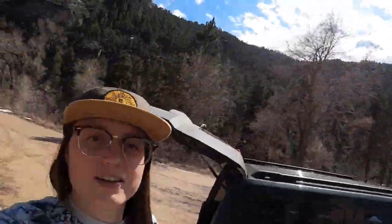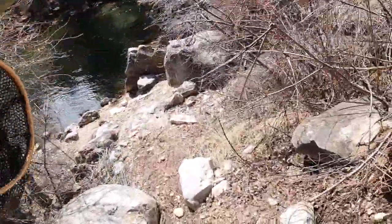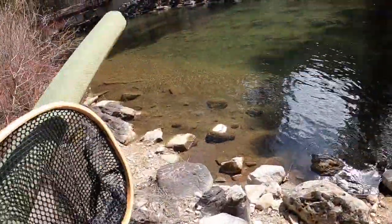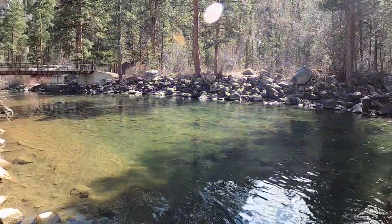I've been setting up my pole and I've been watching this water here.